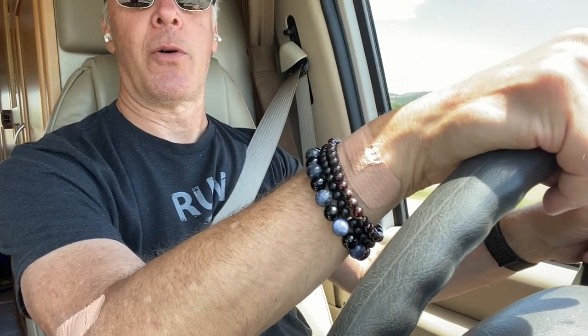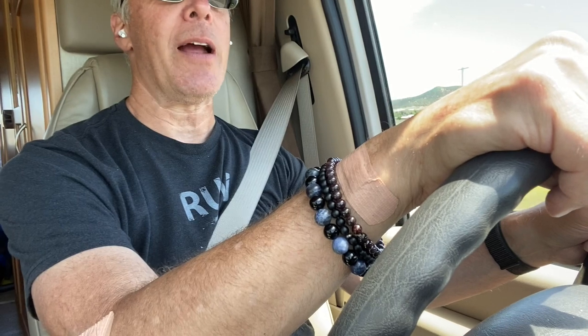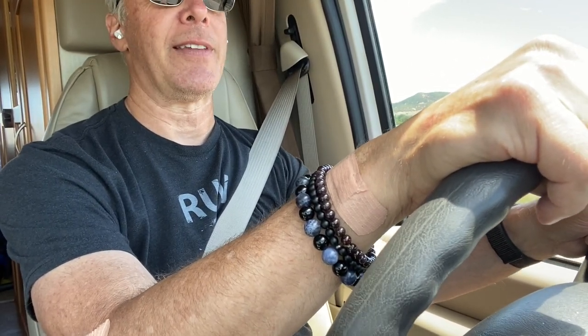Okay, so here we are now on Interstate 80. I'm going about 65 miles an hour — I hit 70 a couple seconds ago. It's a little to moderate wind, and no trucks around me right now. Here are my hands on the wheel at about 65 miles an hour on Interstate 80, heading from the Echo Lake area into Salt Lake City. Right now there's no traffic around me and you can see it's pretty steady, but I'm going to come back as soon as I see some trucks around me.